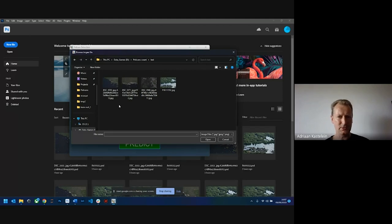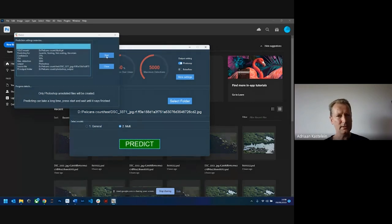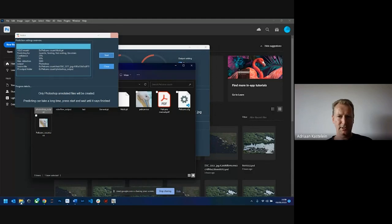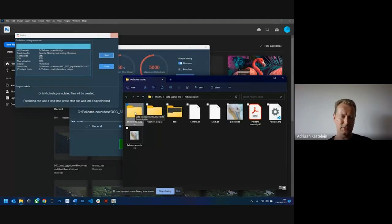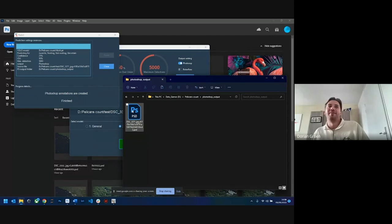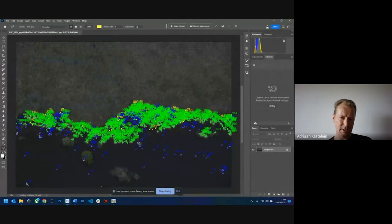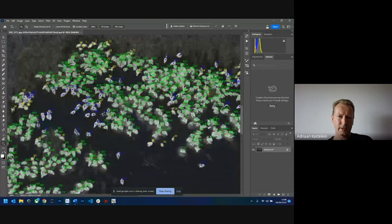You can select either general or multi-class detection. Let's do multi-class and hit predict. This will take about 20 seconds for the detection. Once done, it will be stored in the Photoshop output folder. Here is the result of the detection — let me zoom in a little bit. The yellow-green dots are the nesting pelicans.